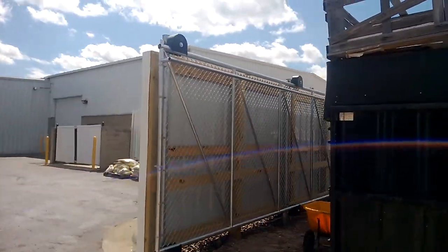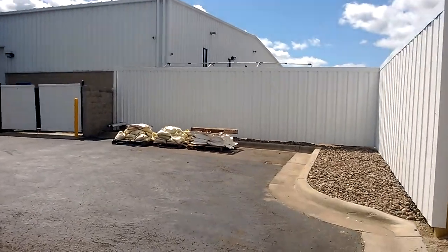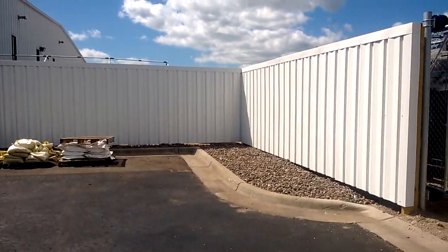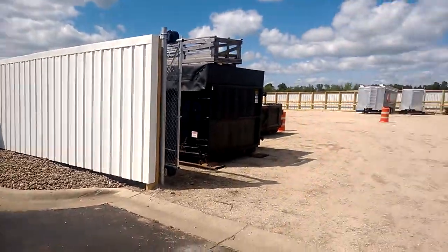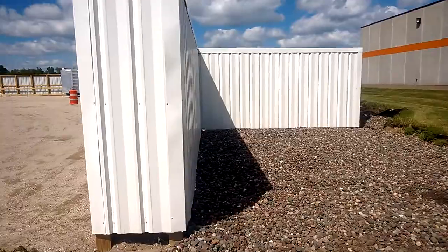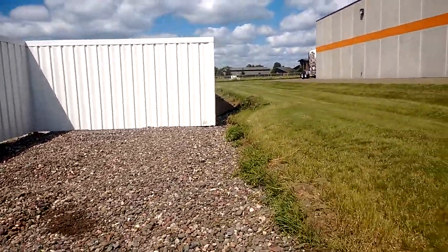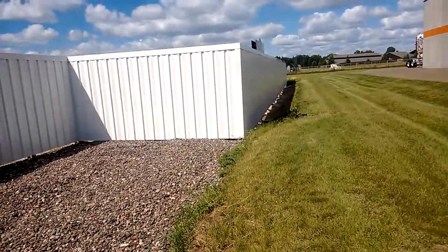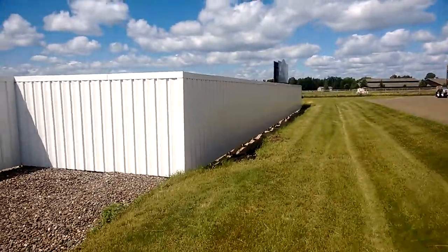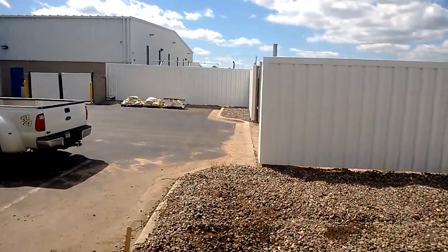It's a cantilever gate we put in for them as well. You can see it makes a nice finish. We do add the crown on top. We put the corner cap on top of the fence to give you a nicer finished look on top instead of the edge hanging out in the open. Authority Fence, 320-558-4488. Thank you.